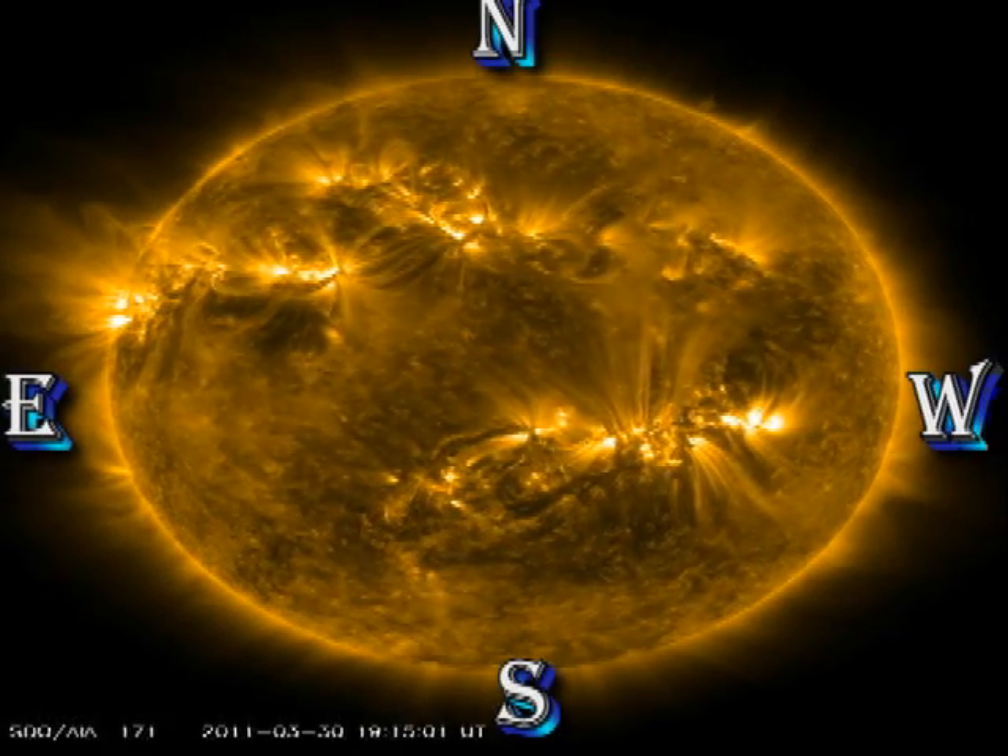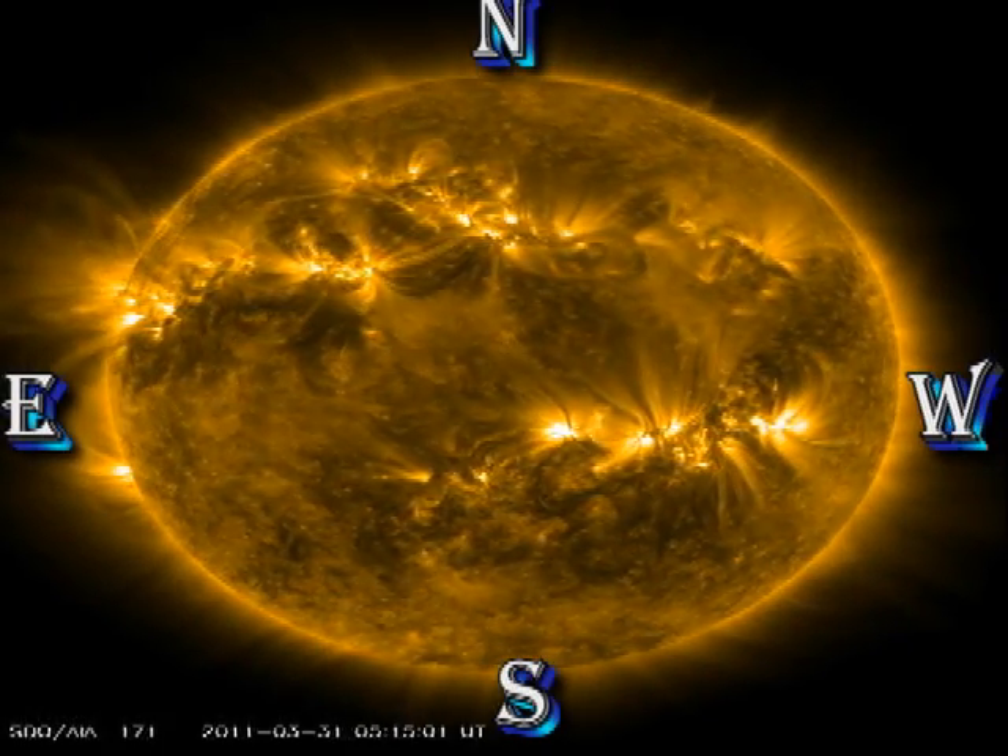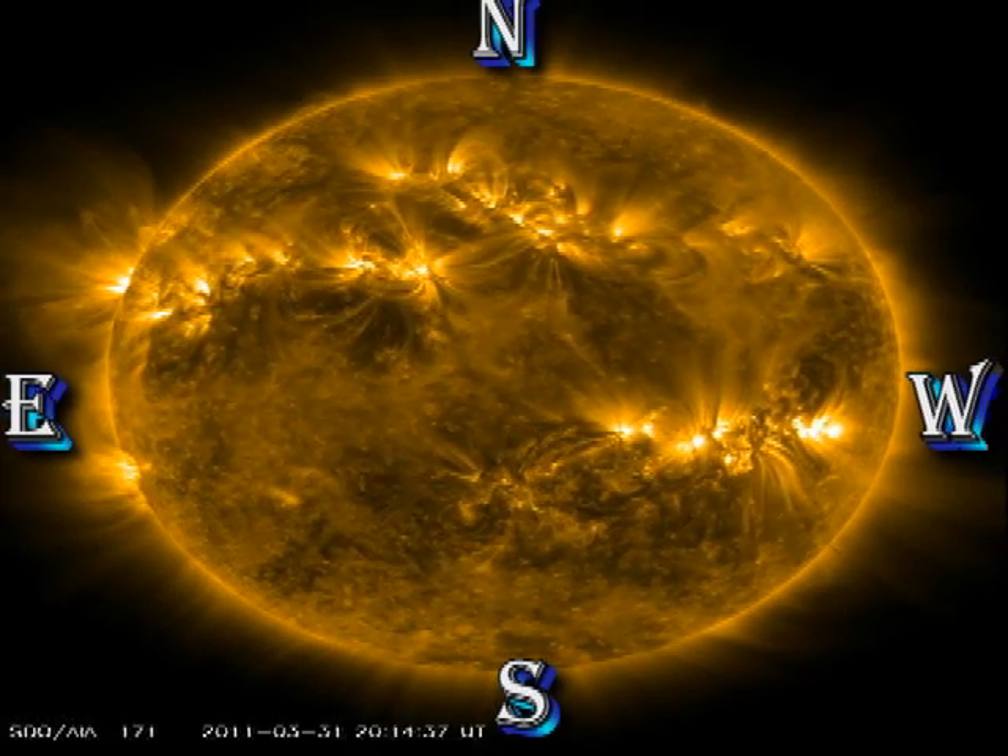The coronal emissions outline the magnetic fields, and you can see how dynamic they are, even at this relatively quiet time.